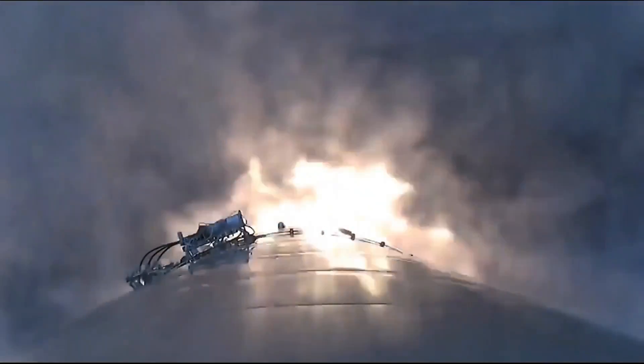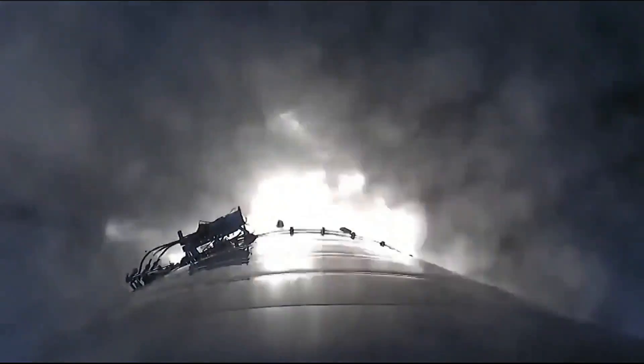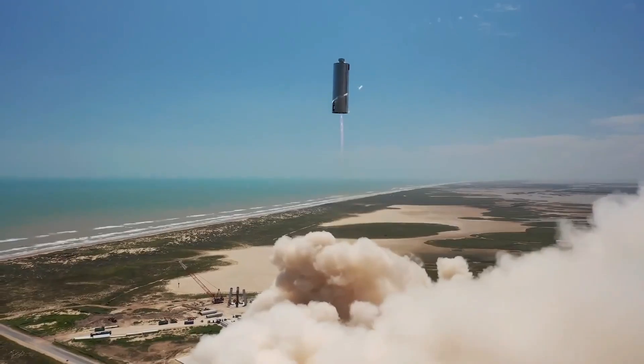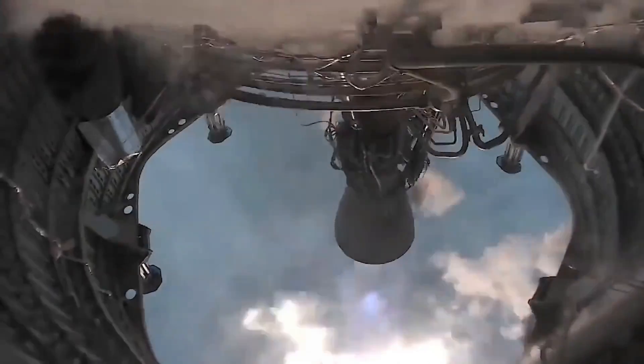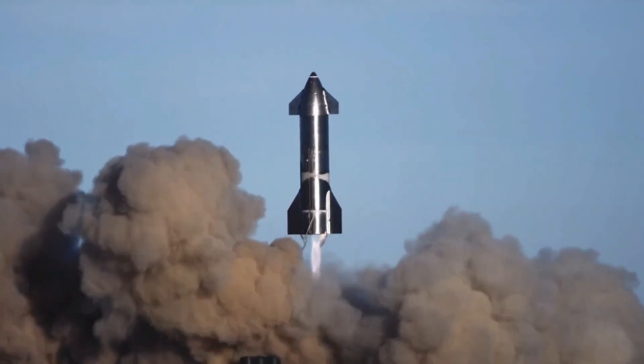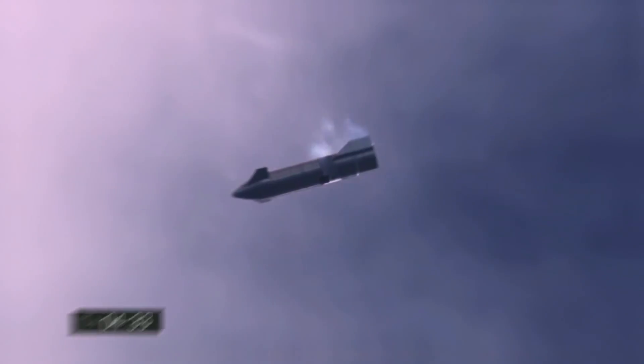Immediately after the SN10 flight, a rollout revealed the company setting up the SN11, with all three Raptors already in place. Within a few days, SN11 will go through proof testing and then later a static fire test, following the explosion of SN10. If all goes to plan and the static fire test goes successfully, then the SN11 will be ready for launch.